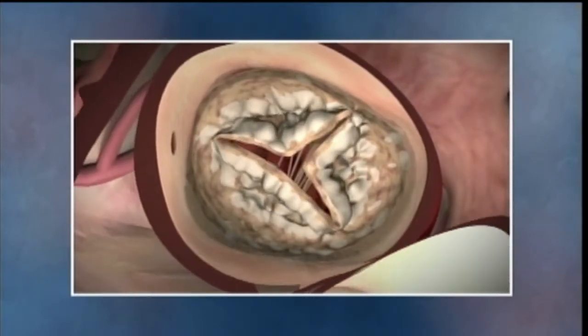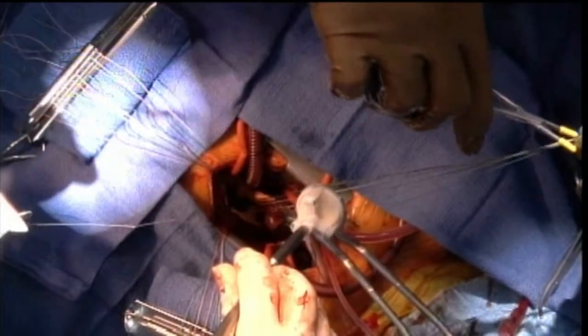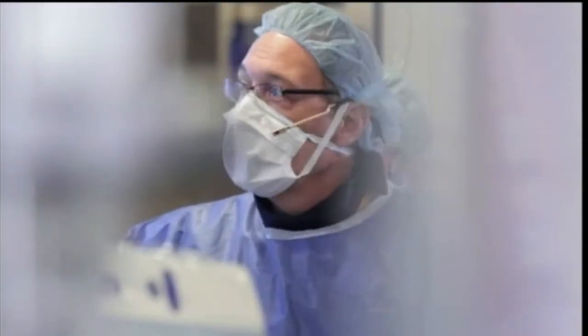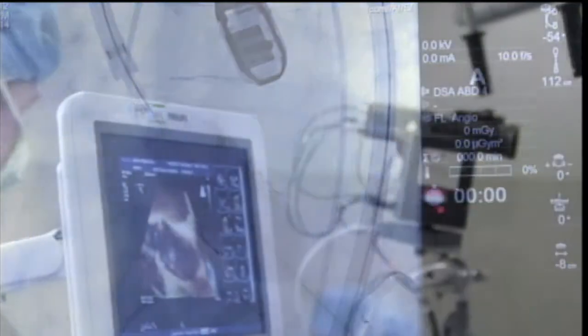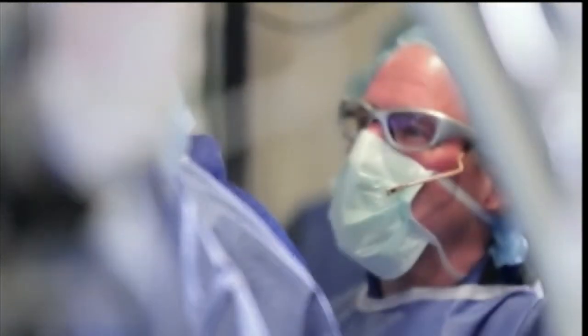Traditionally, treatment for this condition has been invasive surgical valve replacement. Today, however, a new technique is emerging — a procedure that trades in saws and scalpels for new, less invasive catheter-based technology: the latest procedure, transcatheter aortic valve replacement.